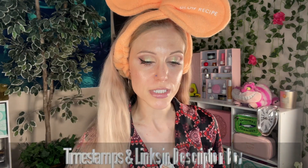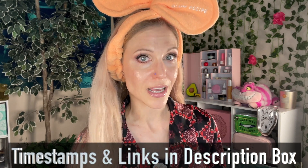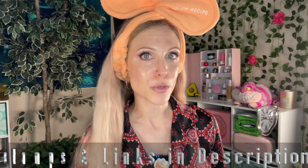I have officially hit six months of using Adapalene, specifically the La Roche-Posay Effaclar Adapalene 0.1% gel. In today's video, I want to tell you all about what it's been like to use this over the past six months, specifically on my skin type, which is dry, acne prone, and a little bit sensitive.